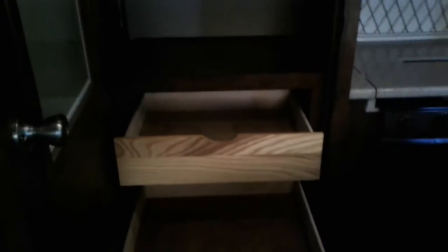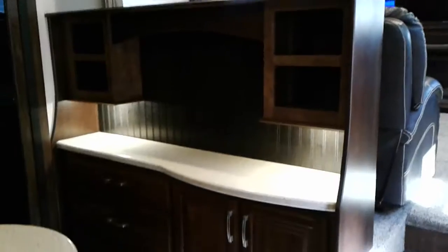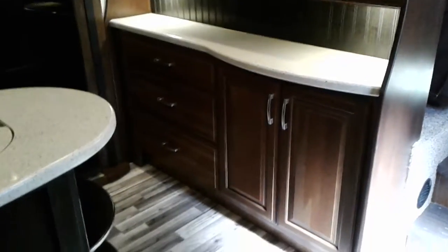Nice large convection microwave. Stove top and oven. Plenty of storage here as well — you've got several drawers as well as cabinet doors that open underneath the sink. Tons and tons of counter space in this coach.